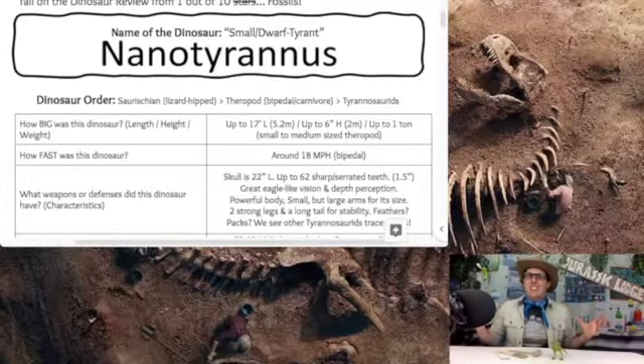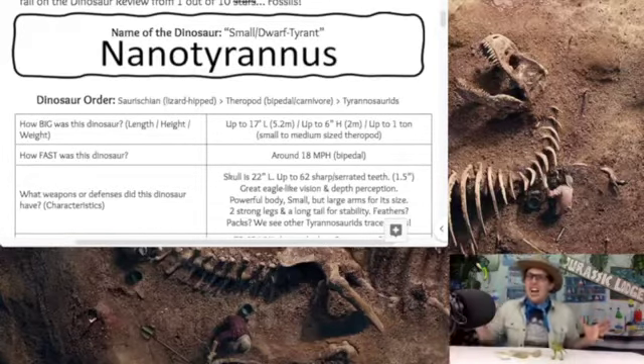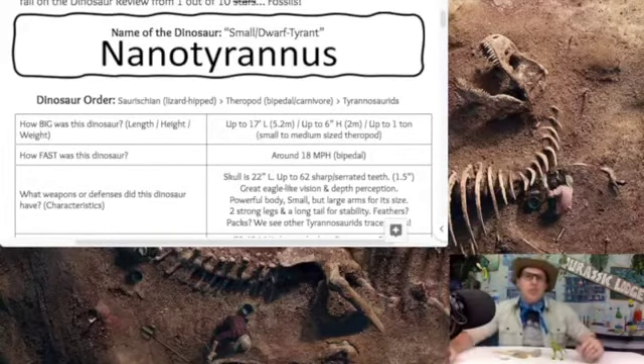How big was this dinosaur? Its length, height, and weight: the Nanotyrannus is coming in at up to 17 feet long, or 5.2 meters, up to six feet high, or two meters, and weighing up to one ton, or 2,000 pounds.